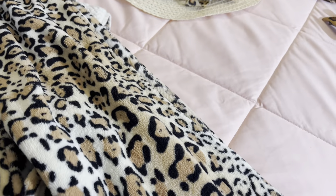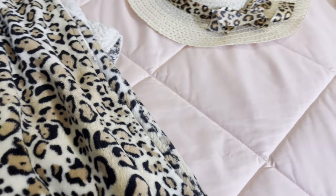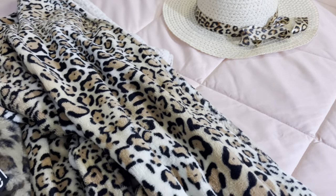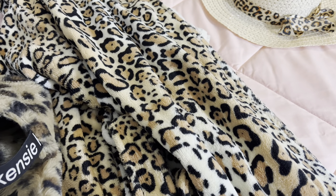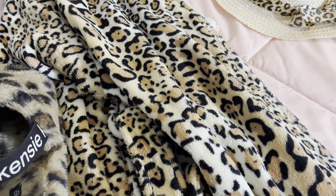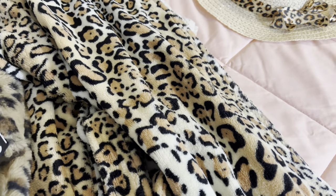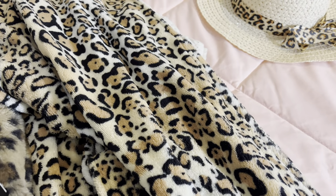Hey friends, welcome back to Kimmy's Kitchen and More! I hope you guys are having a fabulous day. I promised you guys I was going to show my cheetah collection, and it is quite a collection. I may end up doing two videos for this, I'm not really sure. But if you have a cheetah collection, I would love for you to do a video and tag me in it.